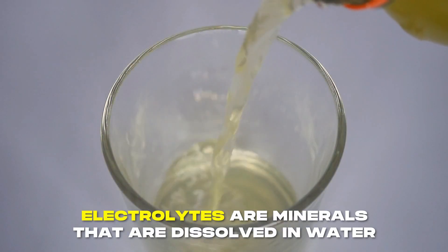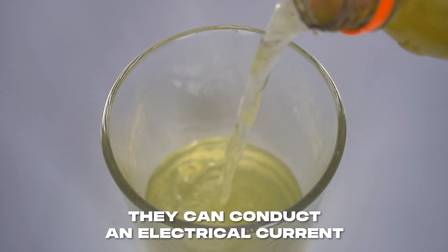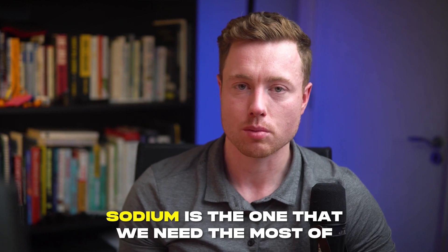Electrolytes are minerals dissolved in water, meaning they can conduct an electrical current. There are several, but some are more important and in greater abundance in the body — specifically sodium, potassium, and chloride. They're essential, meaning we need to get them through our diet in order to avoid disease and impaired immune function. When it comes to health and performance, they're all important, but sodium is the one we need the most of.